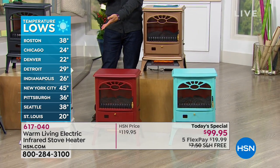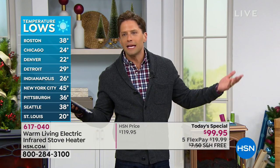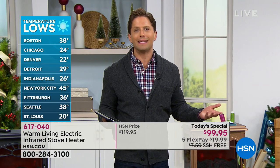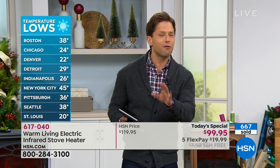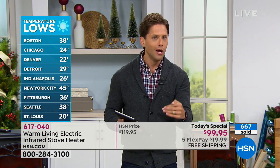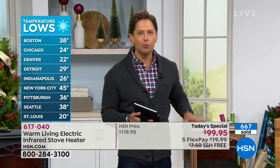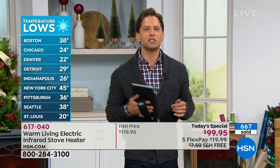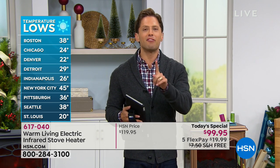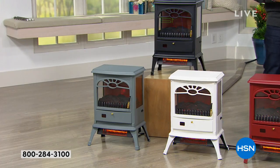I don't need to insult your intelligence. If you're in Boston, you know it's 38 degrees. If you're in Detroit, you know it's 29 degrees. I know that you're cold. And if you're in New York and it's 45, you're not so sure. So before you crank the heat in your entire home, put a super powerful, super warming, gorgeous space heater in a room and save money by not heating the entire home, but be comfortable and relaxed wherever you choose to be.